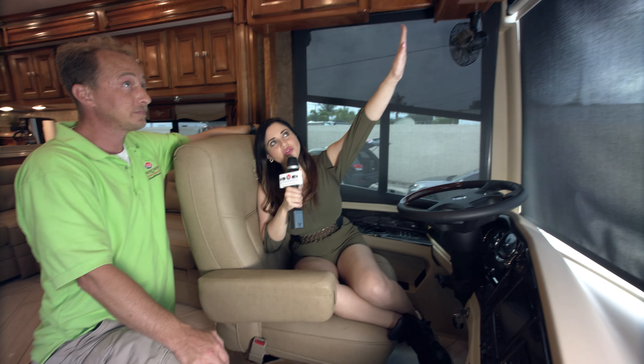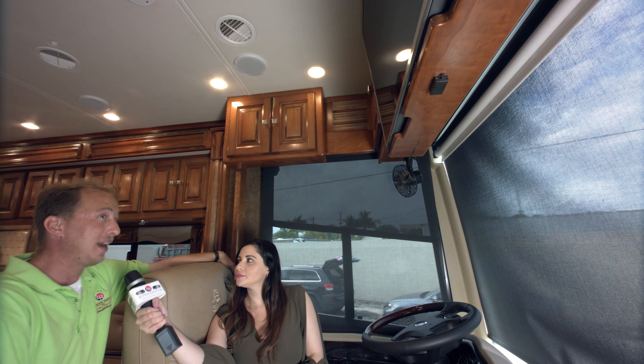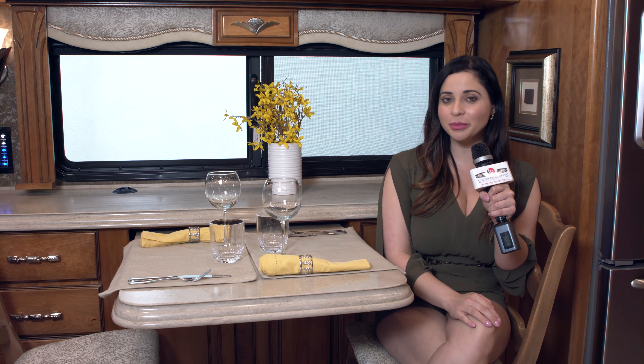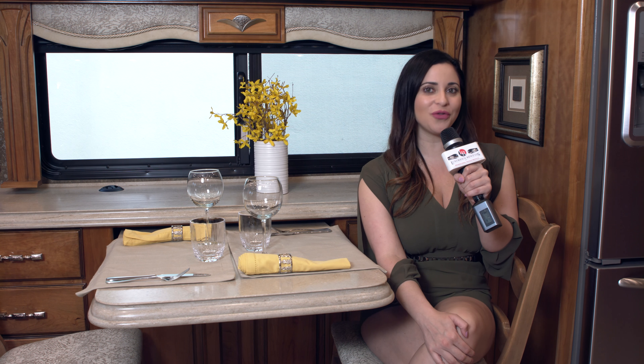Here we have a nice flat screen TV that works when the vehicle is not in motion — that's not there to distract the driver, it's there to use when you're parked. I'm sitting at this lovely dinette, which seats two comfortably, but if we want to make room for more, we just pull it out and it seats up to four. There are also two foldable chairs which are hidden under one of the beds, so it's very convenient.